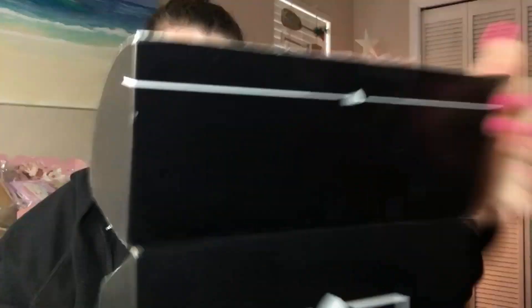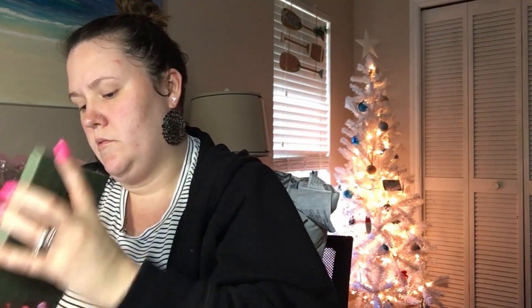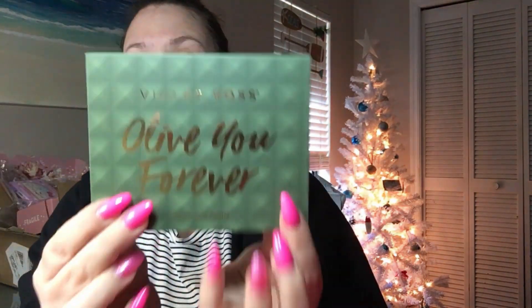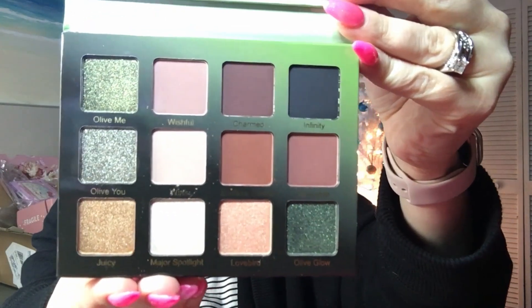Alright, let's get into it! So the first item that we received is the Violet Voss All of You Forever eyeshadow palette. Let's open this up — here is what the palette looks like on the outside. Oh, she is gorgeous! You have a mirror right here on the top and then here are the shades.